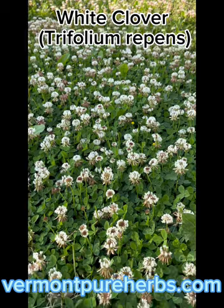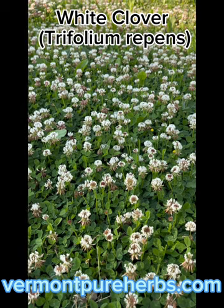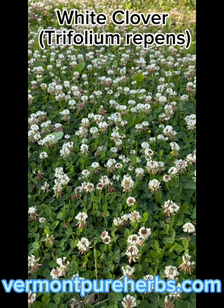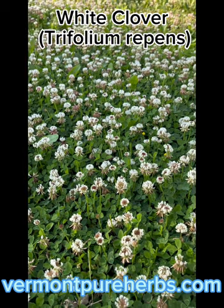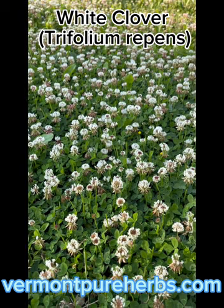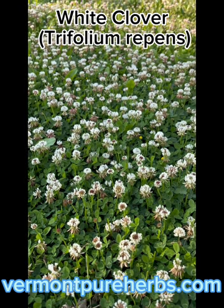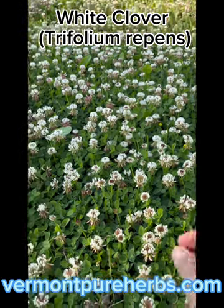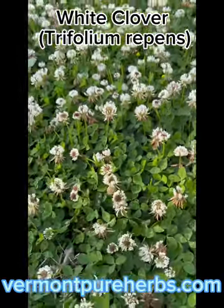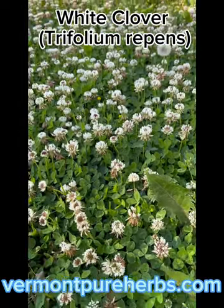White clover — the leaves, the stems, the flowers, and the seeds are all edible. They boost the immune system and support someone that has a fever, cold, cough, or congestion, and are good for headaches. It's also good for joint pain and is traditionally used to purify and cleanse the blood. Extracts made with the leaves are used for gout.